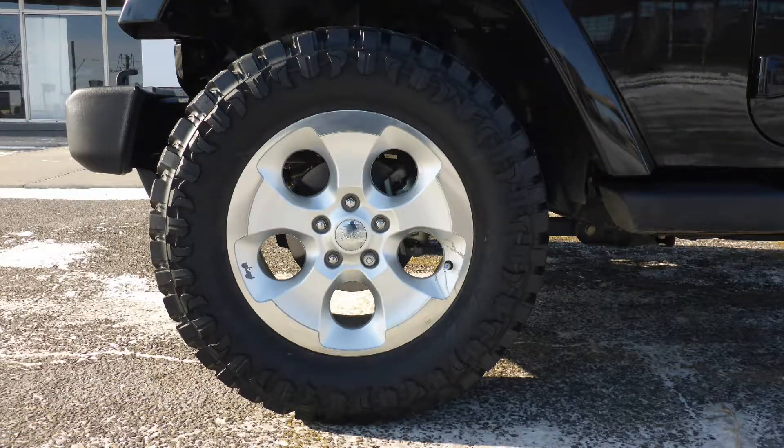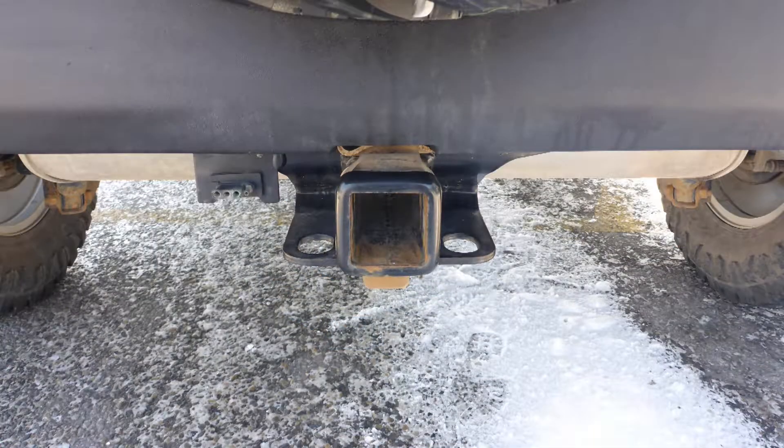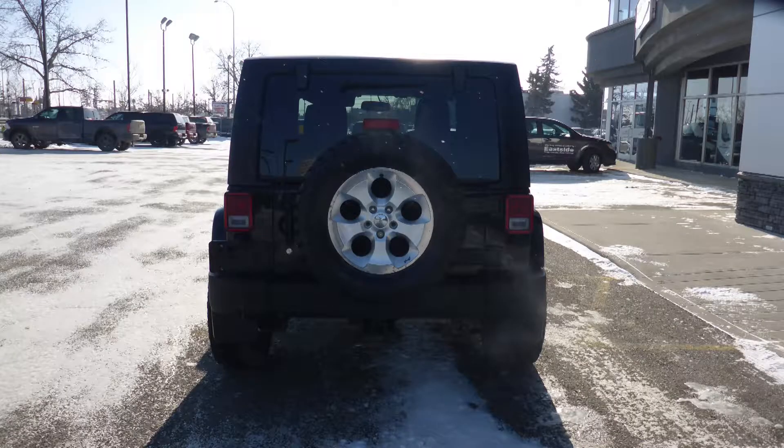18-inch satin carbon wheels, a trailer hitch receiver, and a black exterior.